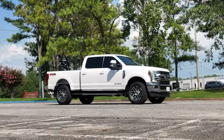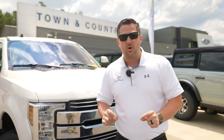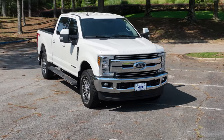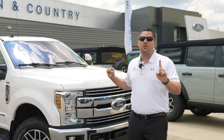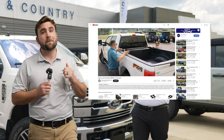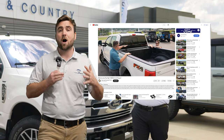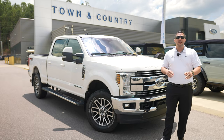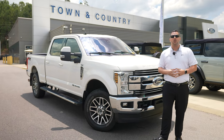I just bought the ultimate tow rig and in this video we're going to go over the specifics of everything you need to be looking for when you're purchasing your next vehicle. This vehicle is a 2019 Ford F250 Lariat and we're going to be giving it away. In this video I'm going to tell you everything you need to know to not get screwed when you're picking up your next pre-owned vehicle.